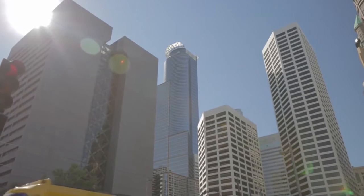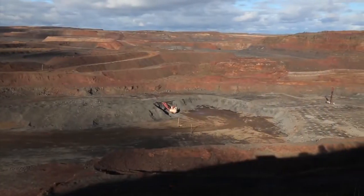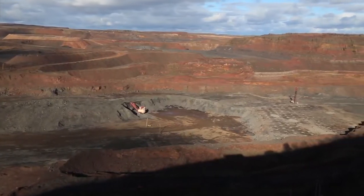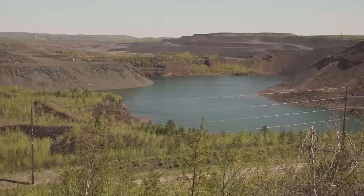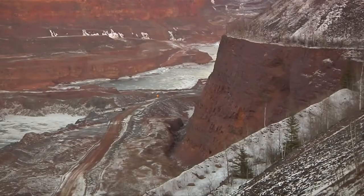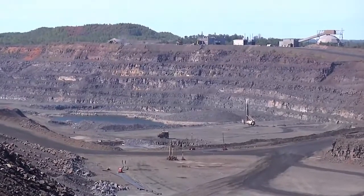High quality steel can't be made without iron ore. The American iron mining and steel making process all starts here, on Minnesota's iron range, where the unique geology of the land exposes iron bearing materials. It's commonly referred to as the Mesabi formation. This iron formation was deposited about 1.8 billion years ago, long before dinosaurs even roamed the earth.